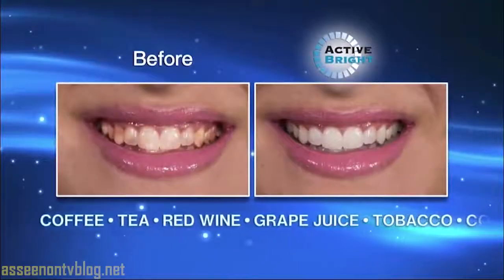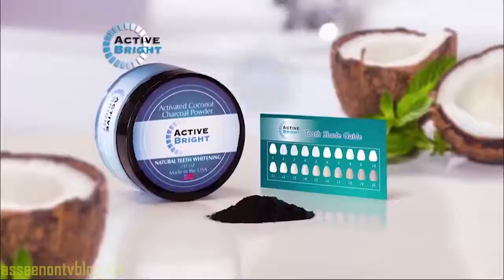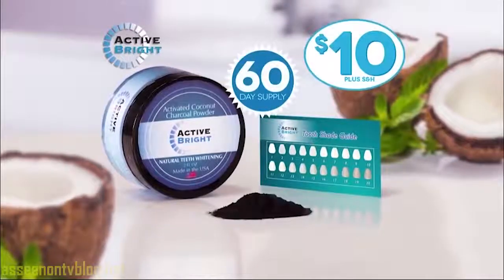Active Bright works on every type of stain — coffee or tea, red wine or grape juice, even tobacco. You'll see instant results. Forget about expensive whitening strips that irritate your gums and cause sensitive teeth.